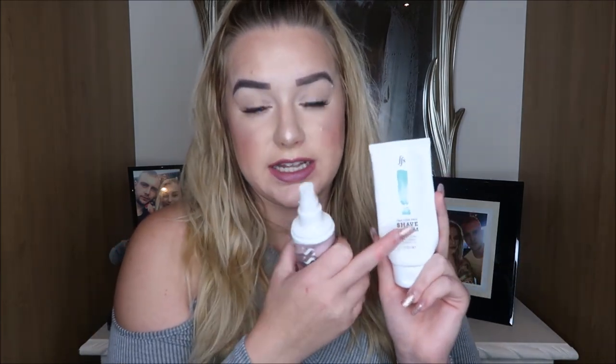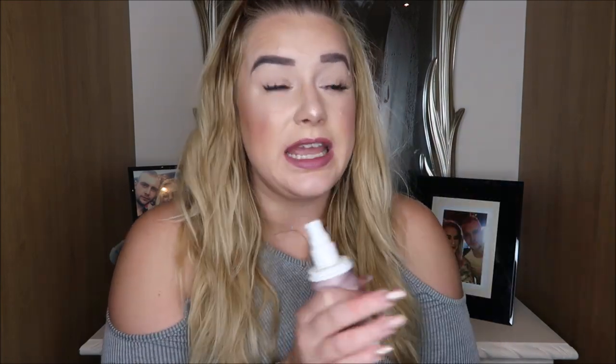I've got a shave cream by the Friction Free Shave Company — this is holy grail for me. I absolutely love it. I don't get any irritation when I use it. It's got manuka honey, shea butter and coconut oil. If you get sensitive when you shave, I definitely recommend checking this out. I need to repurchase this because I literally cannot live without it when I shave — my legs get so itchy and I just need something to stop the irritation.